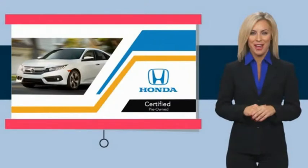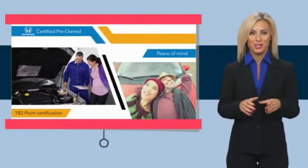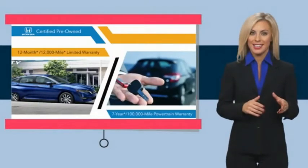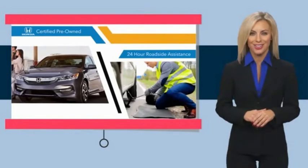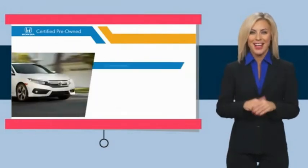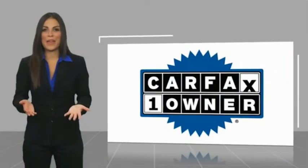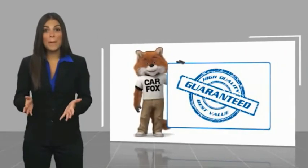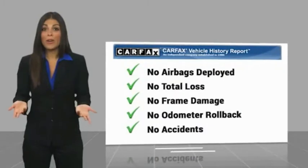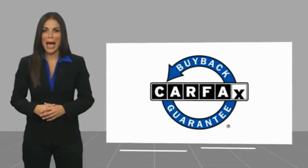With Honda Certified Pre-Owned vehicles, you know you're going to be taken care of. Thorough inspections, both limited and powertrain warranties, all provide the comfort you're looking for in a pre-owned vehicle. Stop by your local Honda dealer today to see why the Honda Certified program is worth looking into. This is a one-owner vehicle with a CarFax vehicle history report — be sure to find a complimentary copy of this report online or contact the dealership. This vehicle qualifies for the CarFax Buyback Guarantee.